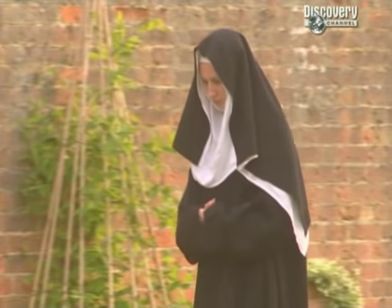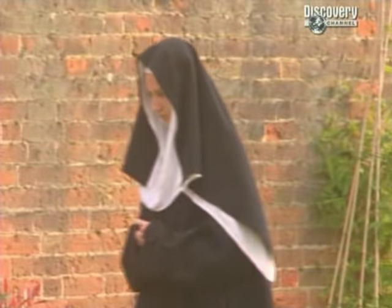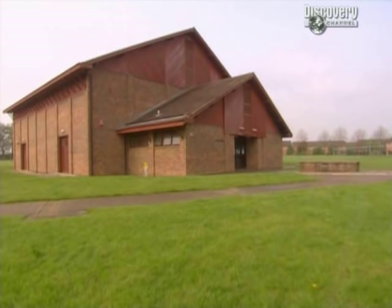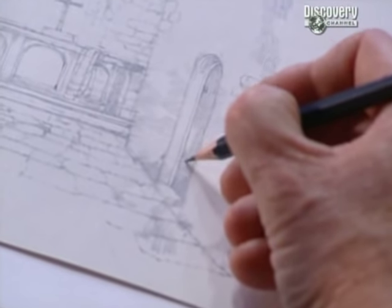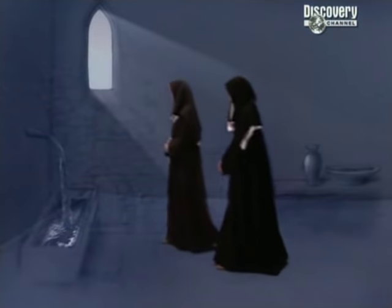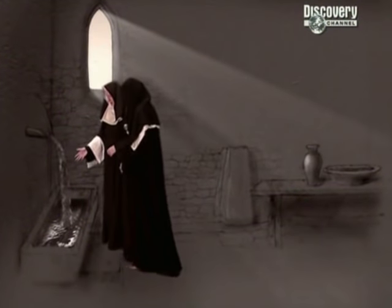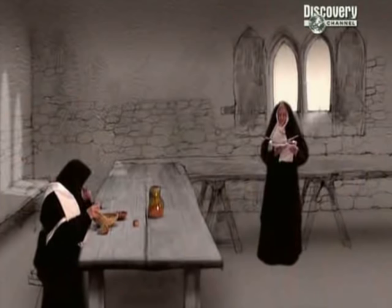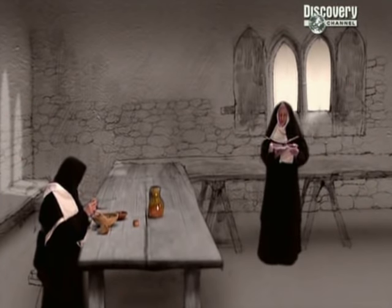Having taken a vow of near silence, a Gilbertine's life was all contemplation and prayer. Jenny will spend her 24 hours as a medieval nun inside this building on the other side of the base. A combination of drawings and modern technology will recreate the 12th-century environment. It's not going to be easy. Lunchtime - for Jenny in our 12th-century refectory, her meal is accompanied by readings from the Bible.